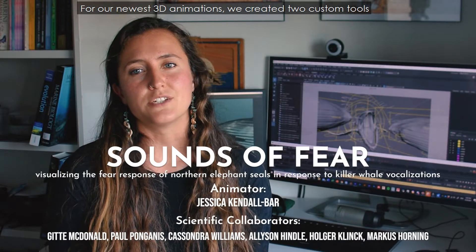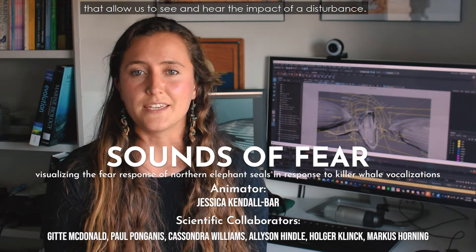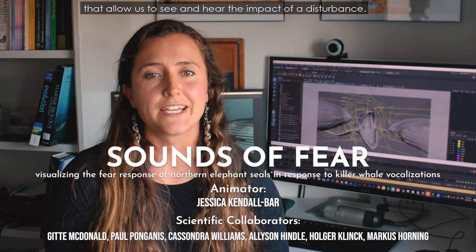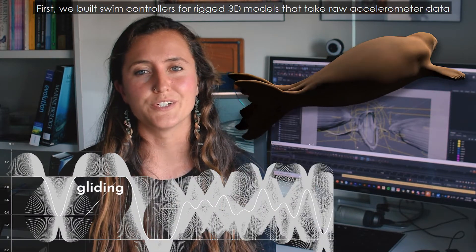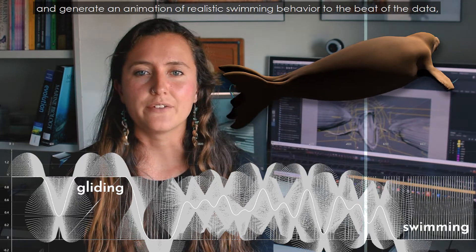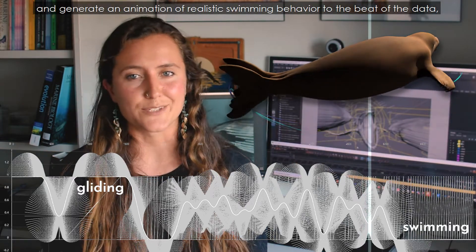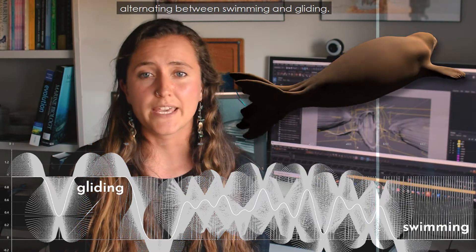For our newest 3D animations, we created two custom tools that allow us to see and hear the impact of a disturbance. First, we built swim controllers for rigged 3D models that take raw accelerometer data and generate an animation of realistic swimming behavior to the beat of the data, alternating between swimming and gliding.